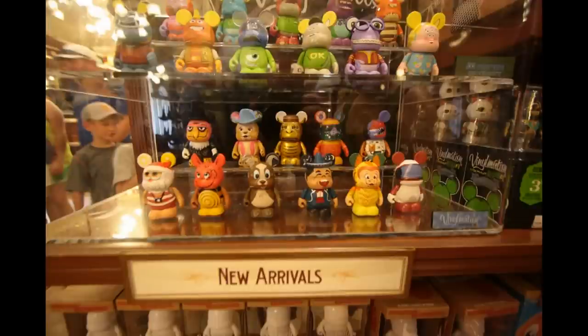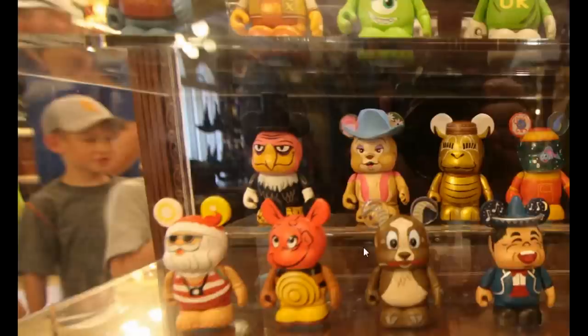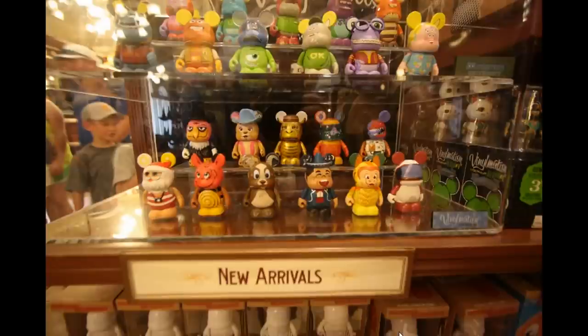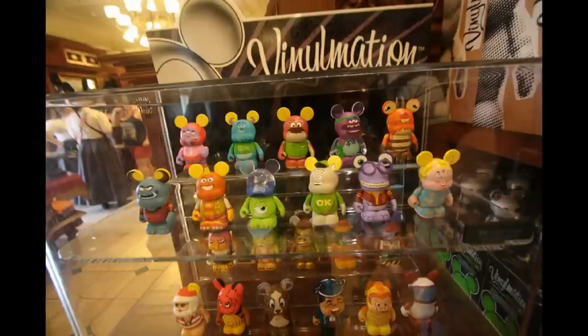The Vital Mission Park series was new to me, showing a number of things that continue to expand into the park — Countdown to Extinction slash Dinosaur, a vulture from Splash Mountain, Teddy Barra looking great, what appears to be the goat on Big Thunder chewing on a stick of dynamite, the Santa Claus from Winter Summerland which seemed kind of unique, and the Tumble Monkeys from the Lion King performance in Animal Kingdom. Right on top of that, the Monsters University Vinylmation series was also new to me.